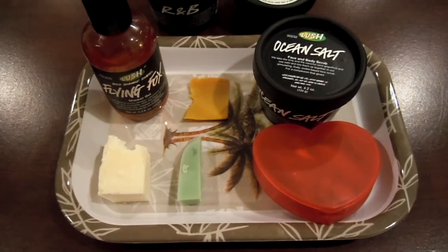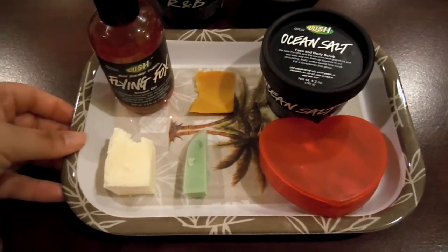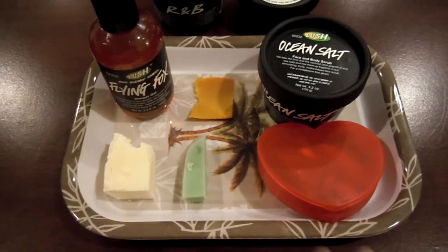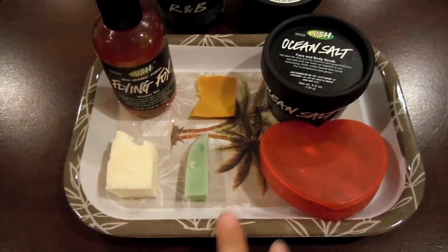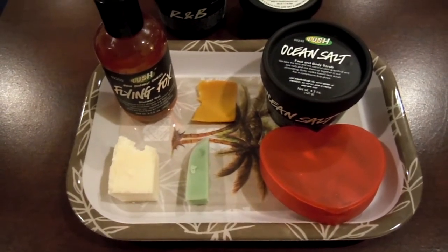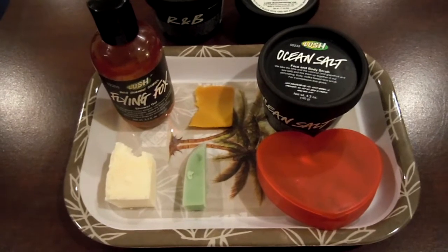So I wanted to show you guys what I'm going to be using in the shower today. This is just a little tray that I have — little palm trees, little tropical scented — so this is what I take into the bath or in the shower. And I have everything already ready and cut up, so I'll go ahead and show you guys what I'll be using today.